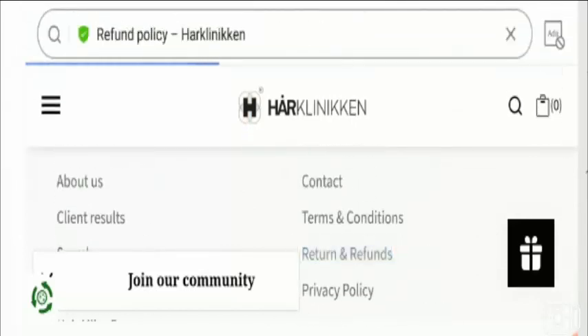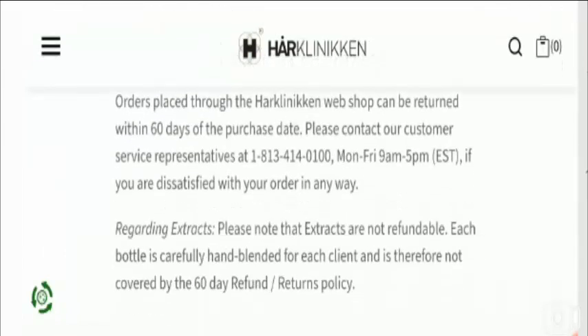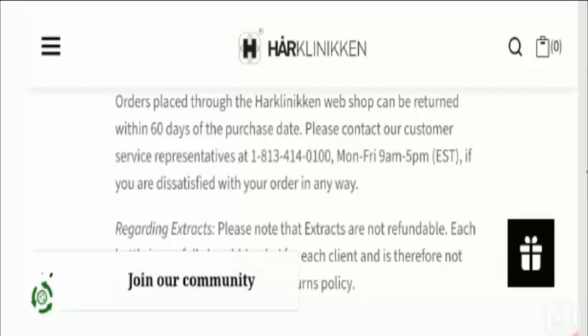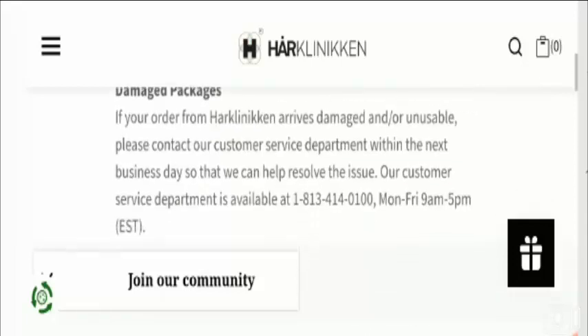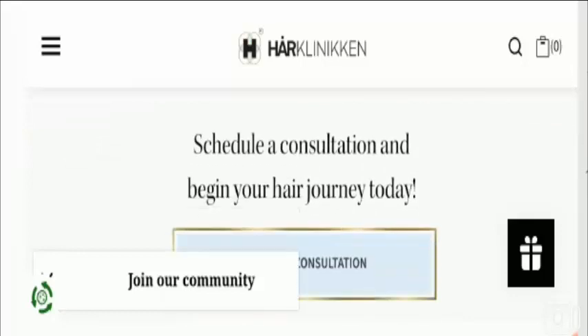On the return policy page, they have provided a 60-day return policy after the receipt of the product. Do comment about your experience regarding the return or refund of the product, as it will give benefit to other customers.